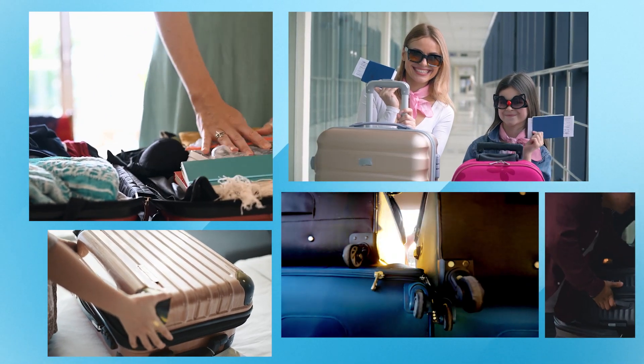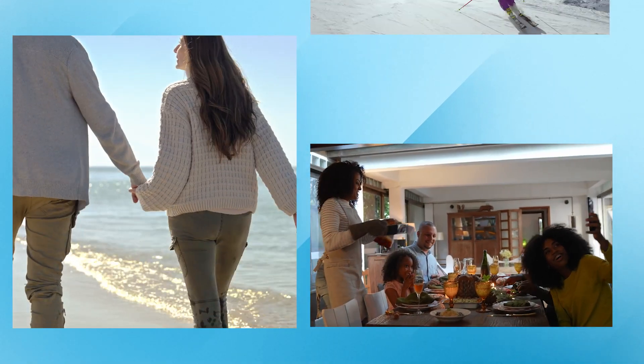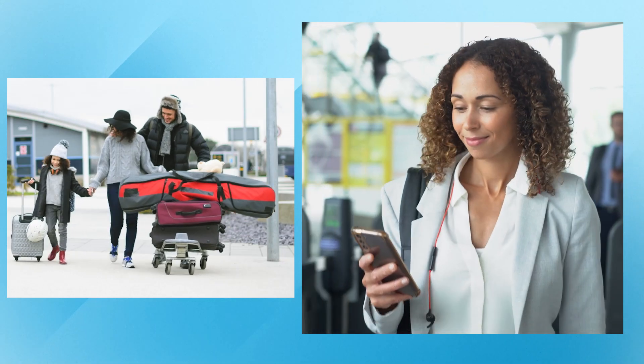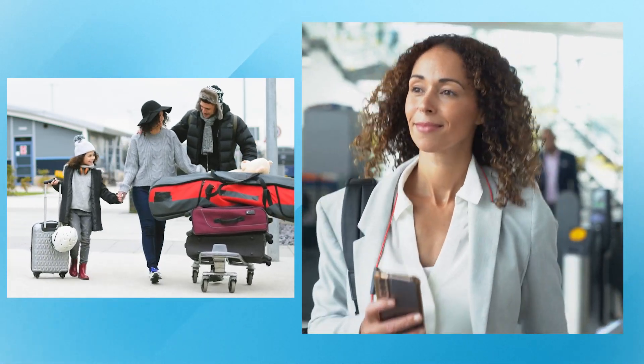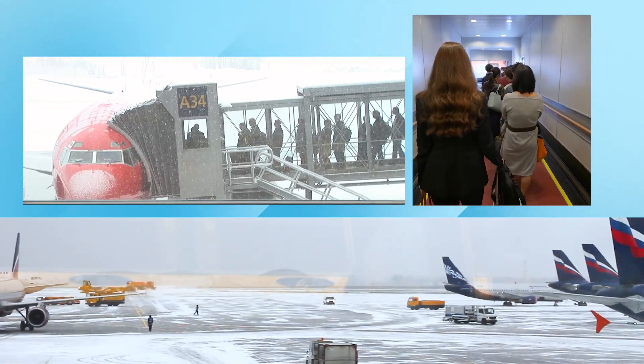You've planned and prepared for your winter trip — to see family over the holidays, a quick getaway to a beach, or to get some skiing in. You arrive at the airport with time to spare. The flight is boarding on time, and you think: perfect, an on-time departure.